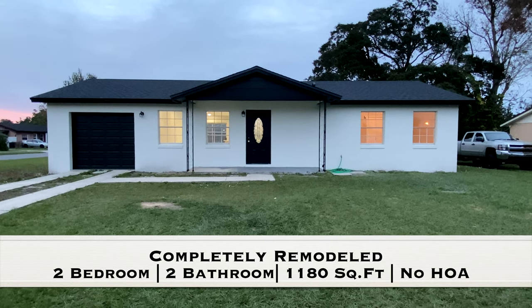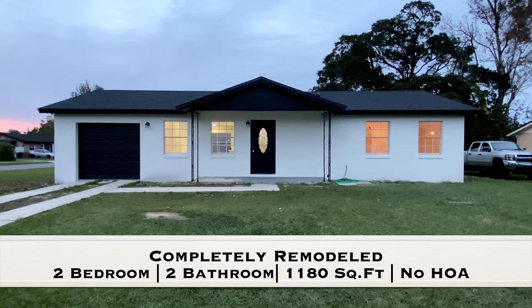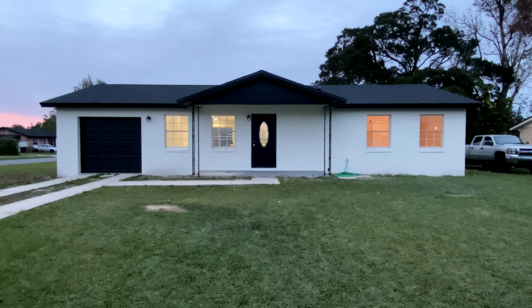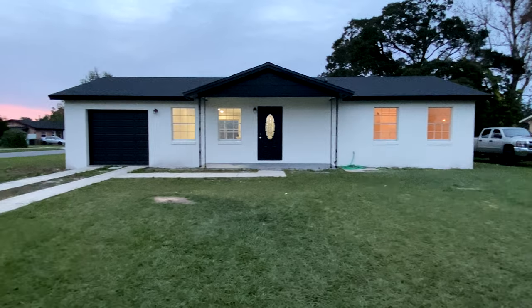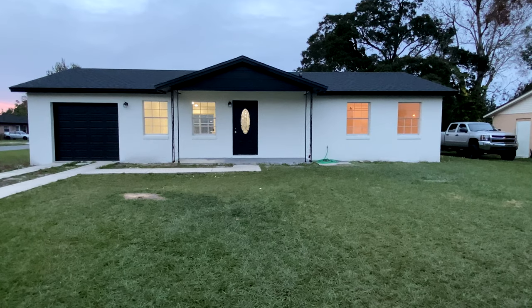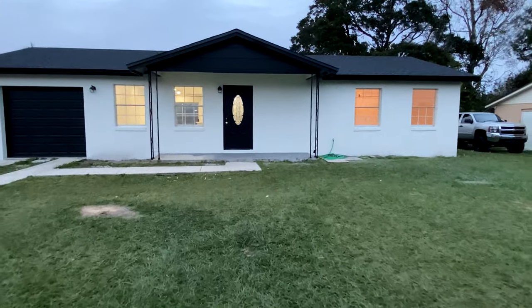Alright guys, so today we have a house here in Kissimmee, or BVL as some may know it. It's a 2-2, 1180 square feet, and the owner pretty much rehabbed everything — brand new roof, brand new kitchen, brand new bathroom, brand new HVAC system. He also painted the interior and exterior, new doors, new garage door. Let's see what we got here.